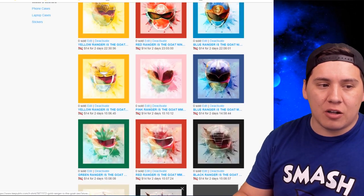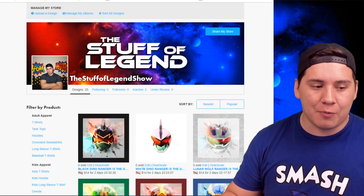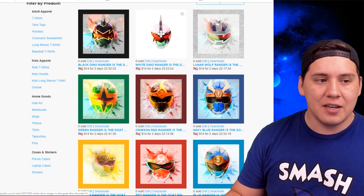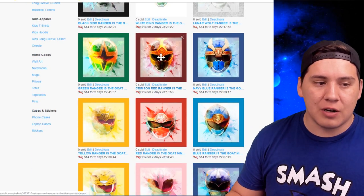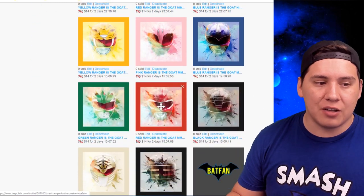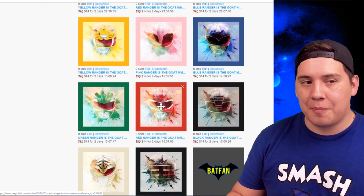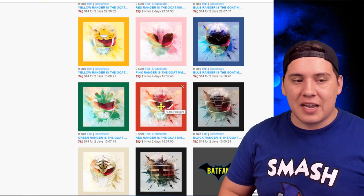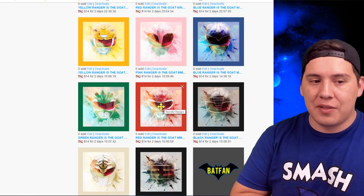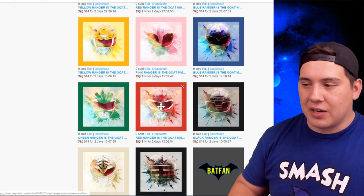I created all the rest myself, including the Power Rangers individual ranger designs: Black Dino Ranger is the GOAT, White Dino Ranger is the GOAT, Crimson Red Ranger is the GOAT, Green Ranger is the GOAT. A lot of these designs are essentially the same base design recreated in a slightly different format with a different ranger and different color scheme.